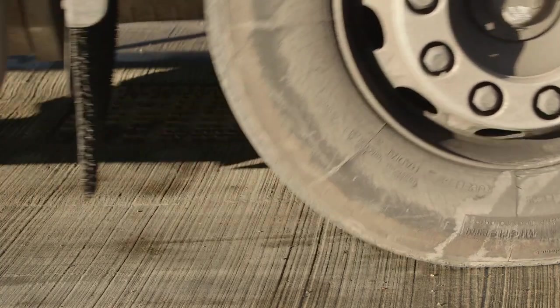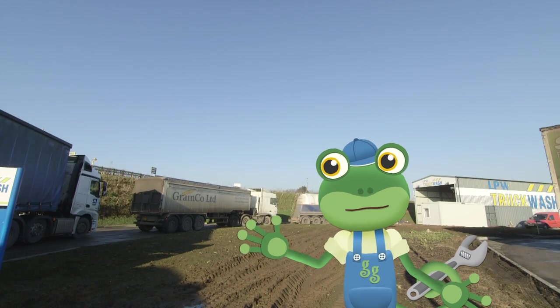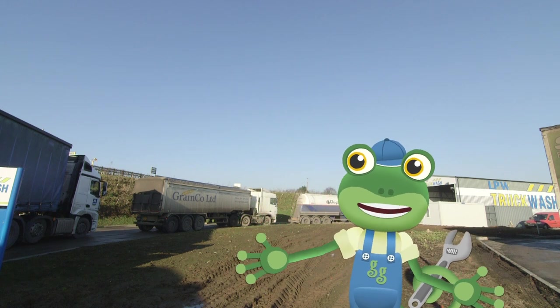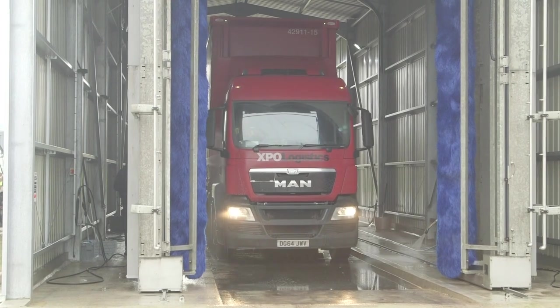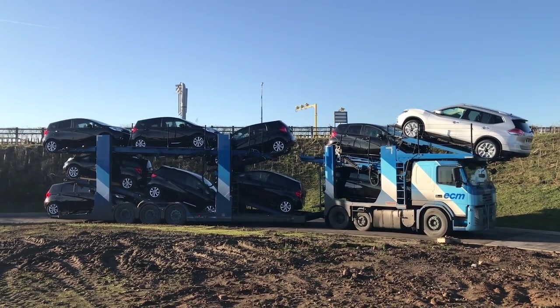This truck wash is so popular that there's a queue of muddy trucks all waiting to get cleaned! And it can clean all sorts of different trucks – big lorries, gas tankers, even car transporters!